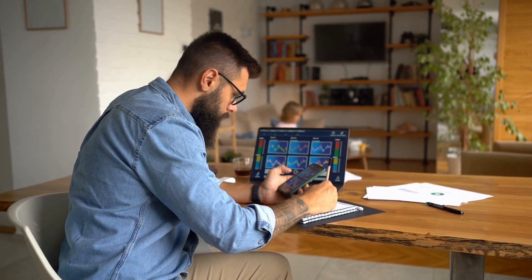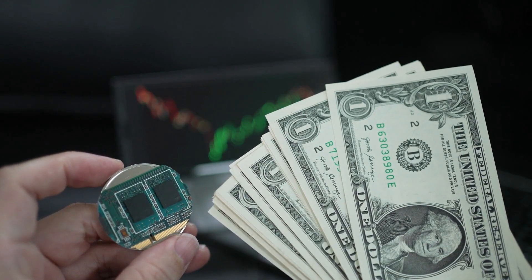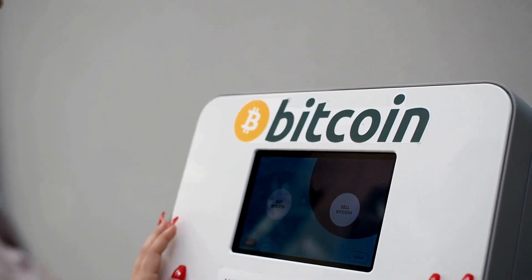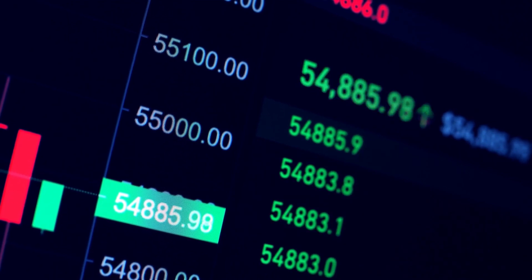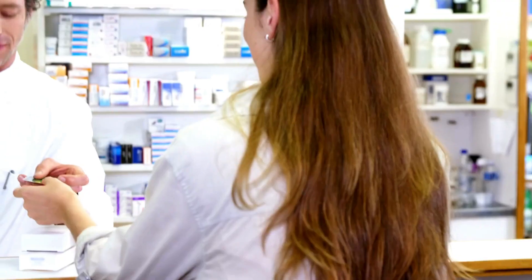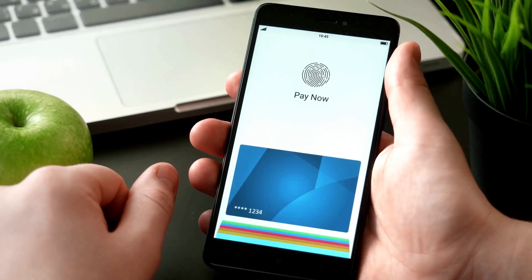It increases the security and privacy of your transactions, as cryptocurrencies use encryption and pseudonyms to protect your data and identity. You don't have to share your personal or financial information with third parties such as banks, payment processors, or intermediaries. It enables you to access the global market and reach customers from different countries and regions, as cryptocurrencies are universal and borderless — you don't have to worry about currency conversions, exchange rates, or cross-border fees. It gives you more control and autonomy over your money, as cryptocurrencies are decentralized and peer-to-peer, so you don't have to depend on any central authority such as governments, banks, or corporations.